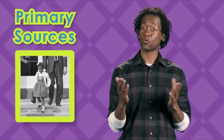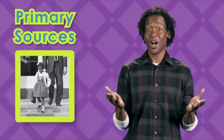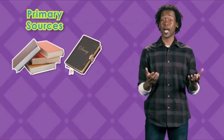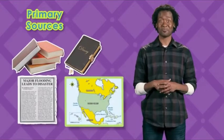An interview with Ruby Bridges talking about her first day at school would be a great primary source about what happened that day. Other primary sources are things like photographs — they can tell a story too. Other primary sources can be journals or diaries, documents and maps.